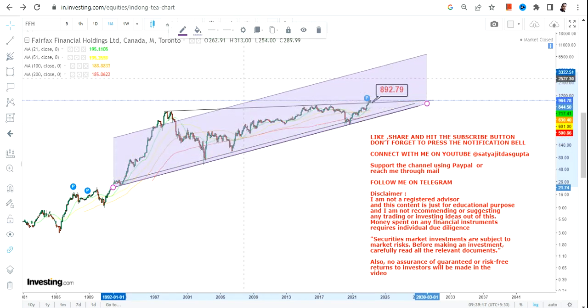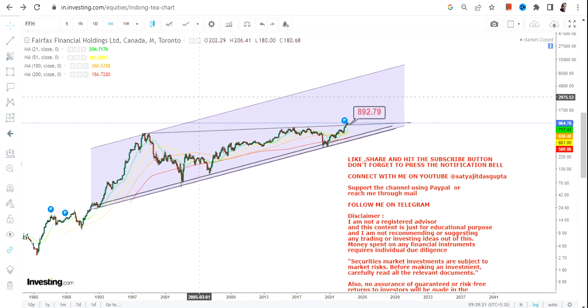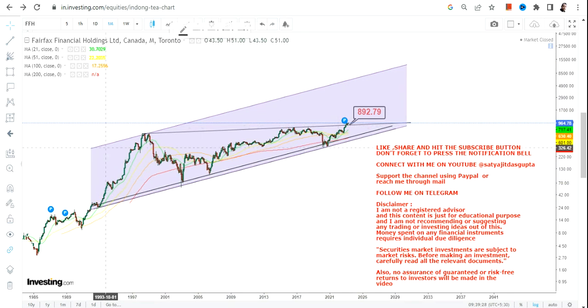Because the breakout has already happened and the stock is trading at its lifetime high, we have only one thing to look at going forward and that's the big trend. What lies in the upcoming years is the only question we have here.